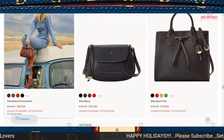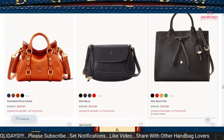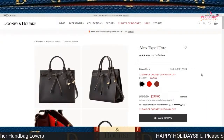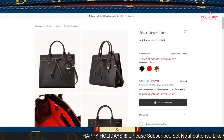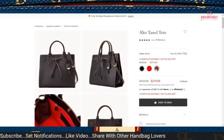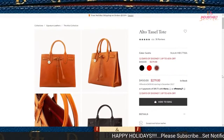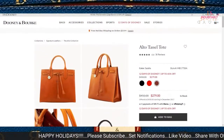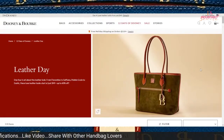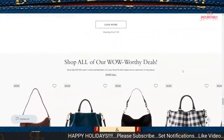You have the Florentine Micro Satchel for $259 — that's a good price point for that little thing. What I am captured by is the Alto Tassel Tote — they've got this one for $279, regularly priced at $450. The color that showed initially is no longer there; I wanted to see it in that green. But the saddle is beautiful — a beautiful bag. Some people would probably consider this to be a dupe.